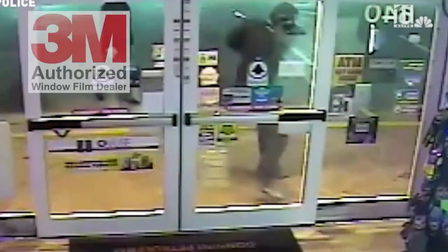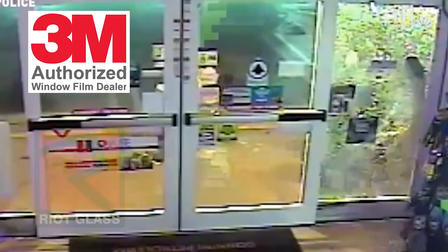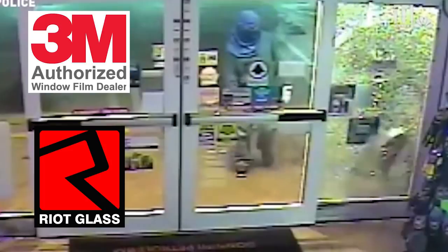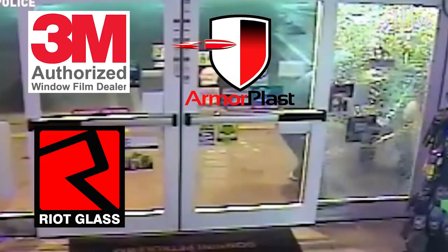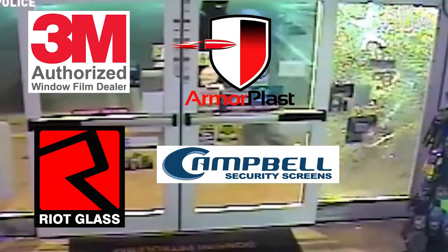There are four products that we use to secure windows and glass doors in buildings. First is 3M security window film. Second would be our riot glass — a very robust laminated security glass. Third is our Armorplast, which is an unbreakable containment-grade panel that's also available with a UL 752 ballistic rating. And last but certainly not least, our Campbell security screens.